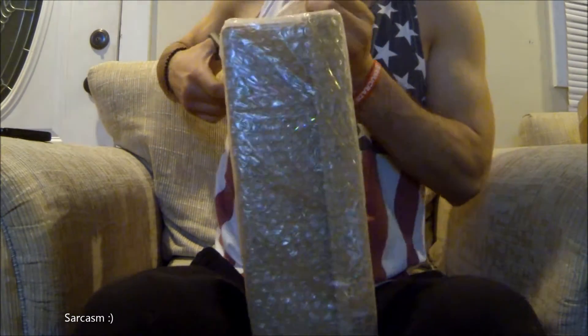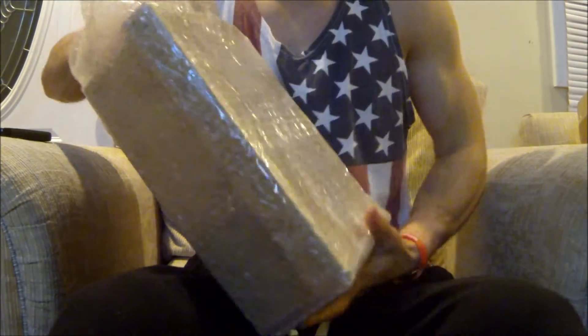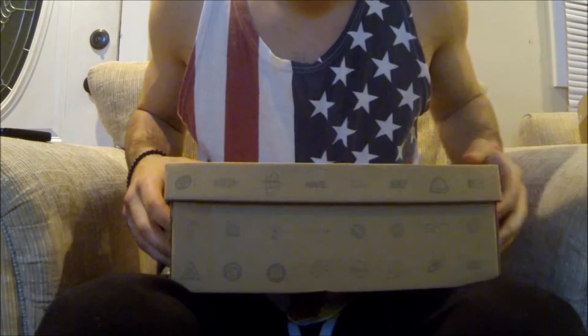Get the bulk wrap out of here. Alright, here we are — size 10. Air Max 90 Hyperfuse Premium, Independence Days with the flag on the tongue. Here's the box, not bad condition. Check them out.